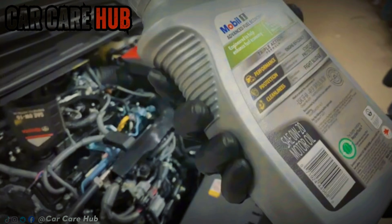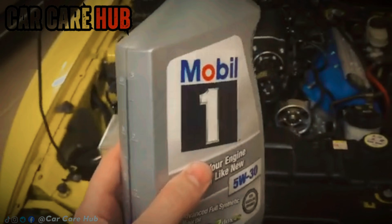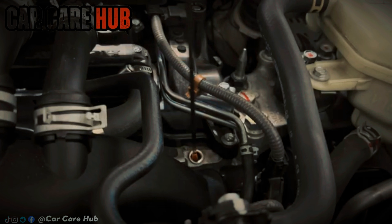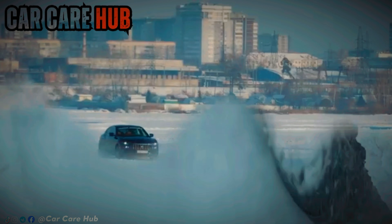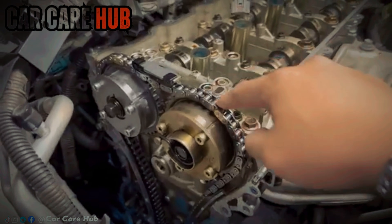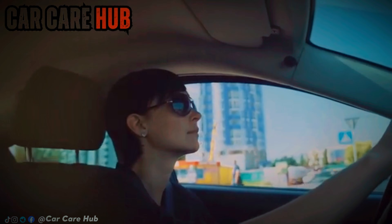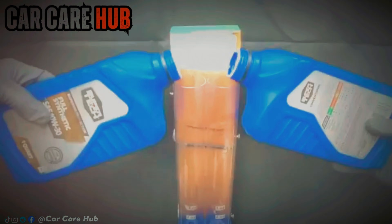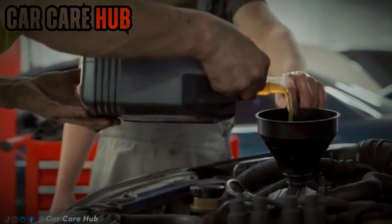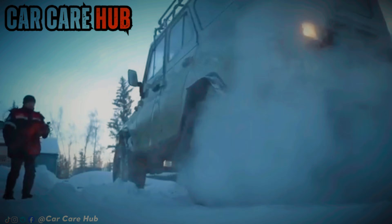That's why so many independent mechanics quietly recommend stepping up to 5W30 as engines age, especially in warmer climates. Most Americans don't live in sub-zero winters year-round — they live in places where summer heat is brutal: Texas, Arizona, Florida, California. Oil temperatures in modern cars can easily hit 230 degrees in traffic or on long highway drives. At those temperatures, many 0W20 oils shear down faster and thin out sooner. Oil analysis repeatedly shows that in hot, high-load driving, 0W20 often falls out of grade well before a normal oil change interval. A good 5W30 holds its viscosity longer and protects better under the same conditions. Heat — not cold — is what destroys engines over time.